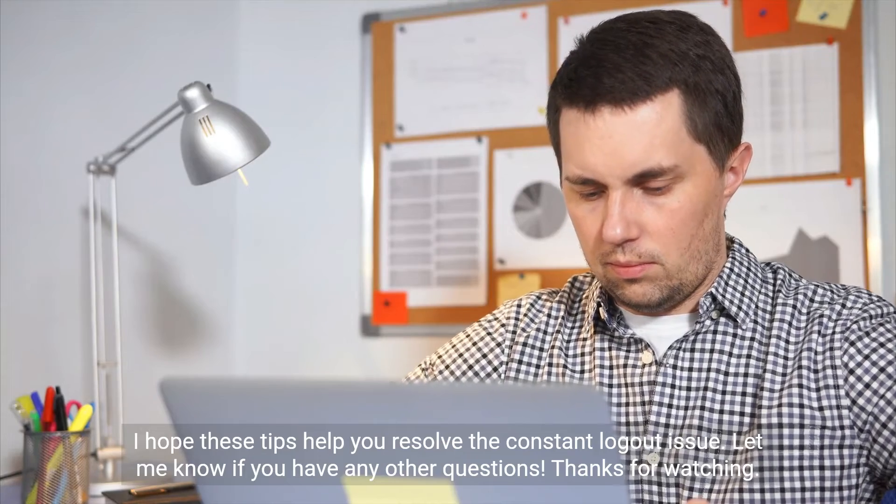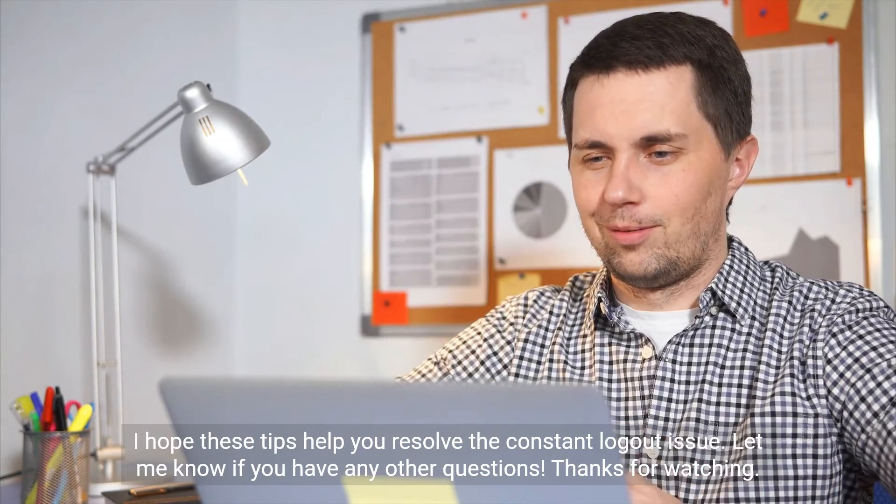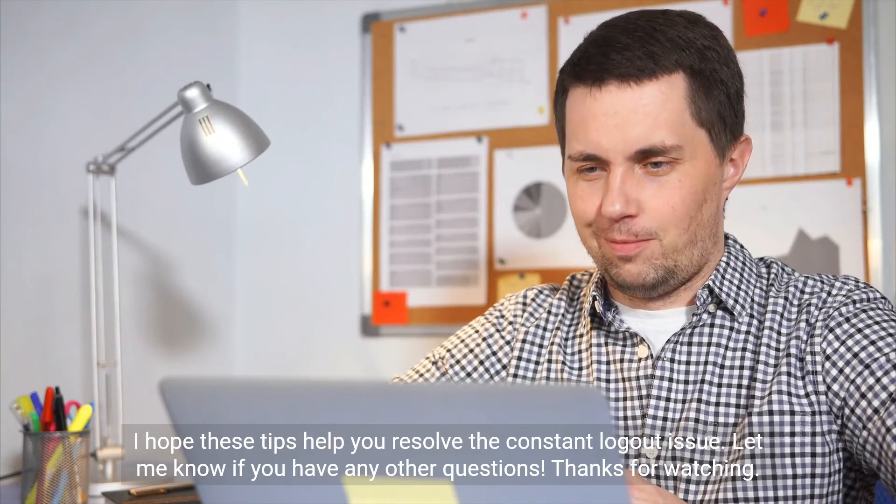I hope these tips help you resolve the constant logout issue. Let me know if you have any other questions. Thanks for watching!